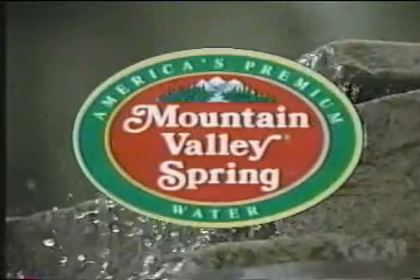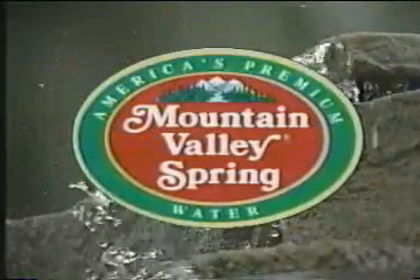With Mountain Valley, the past and the present merge to give consumers that which is sincerely American — Mountain Valley, America's premium spring water.